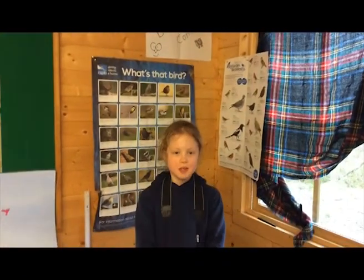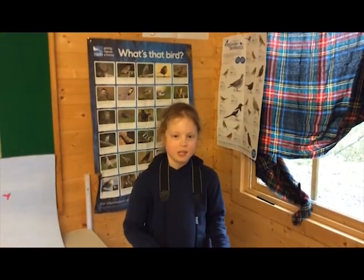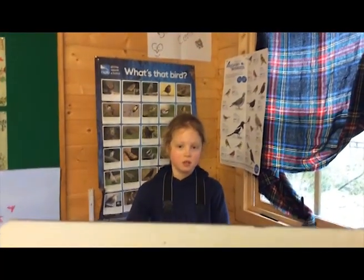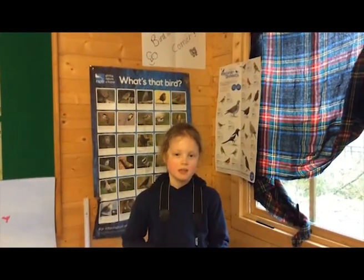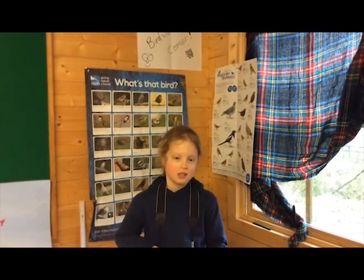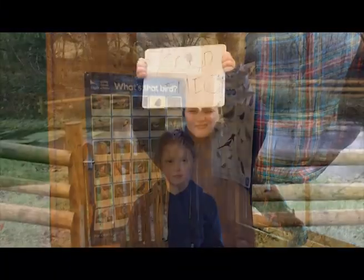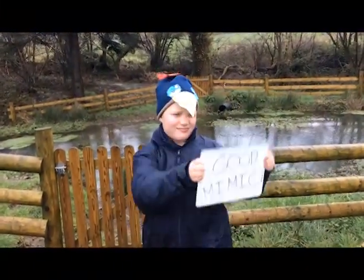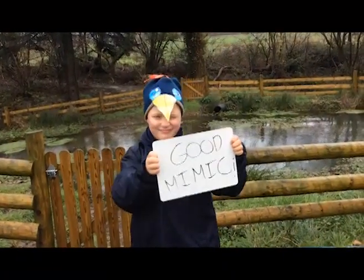The fastest bird in the world is apparently the peregrine falcon. It can reach speeds of up to 240 miles per hour. We learned a lot about special adaptations of barn owls. Starlings are outstanding mimics and incorporate accurate copies of sounds of other birds, frogs and mammals, and even mechanical sounds into their song.